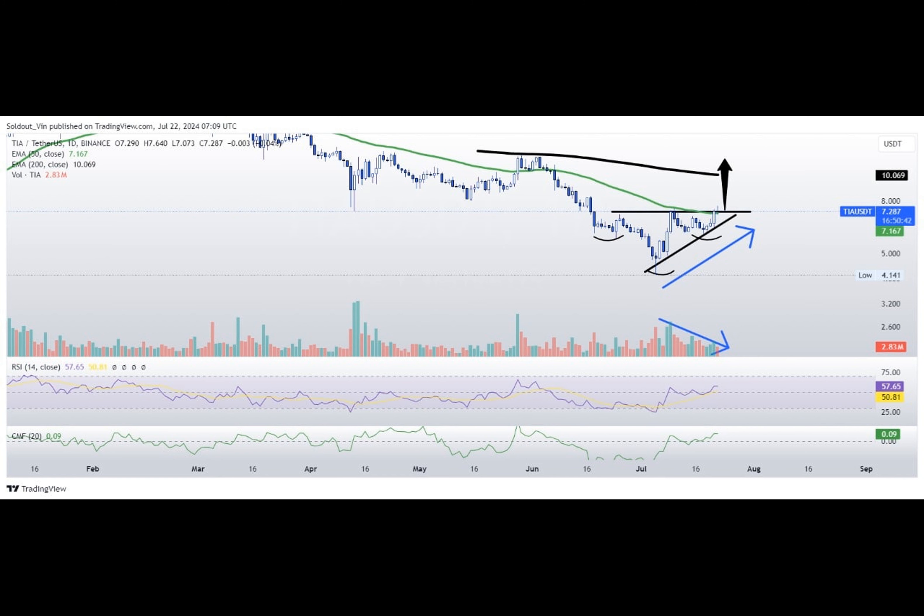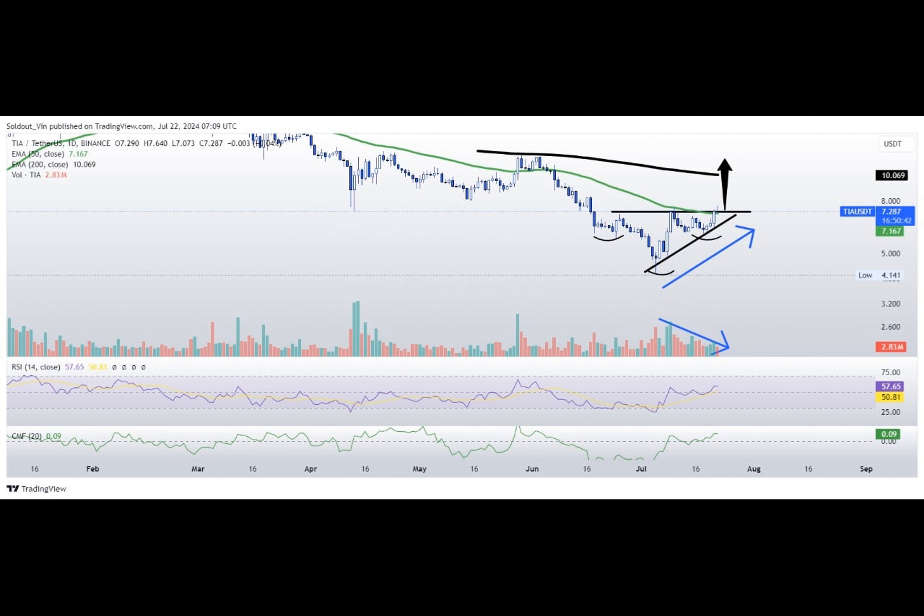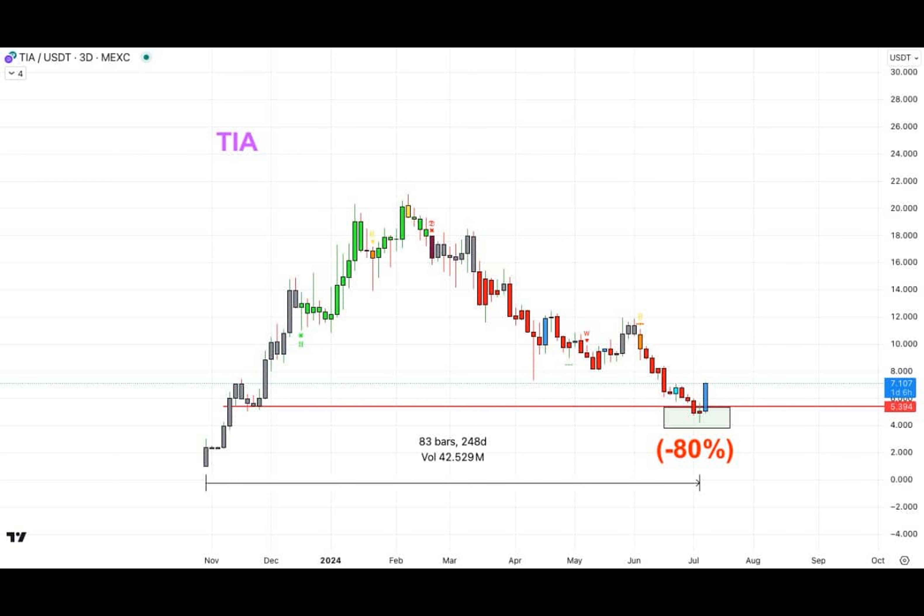Such a turn of events might just propel TIA's value towards the enticing figure of $12. Quite ambitious, wouldn't you agree? But fortune favors the bold. As we venture further into our investigation, another promising formation emerges: an ascending triangle pattern. While not as dramatic as its inverted counterpart, this shape still suggests that buyers are gradually gaining control over sellers.